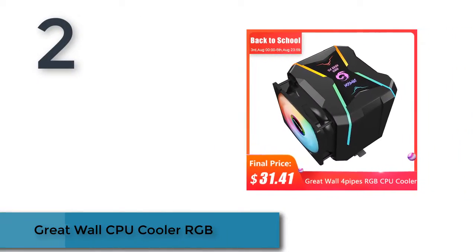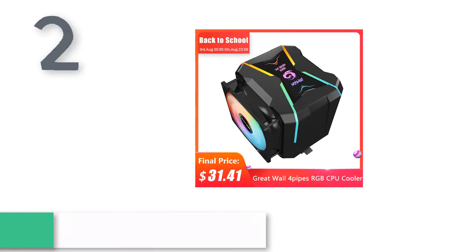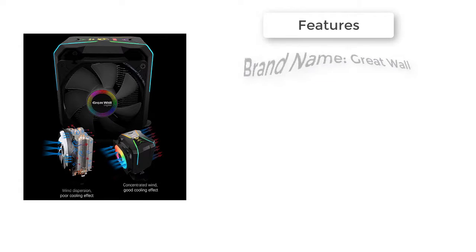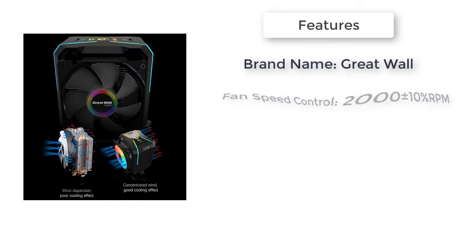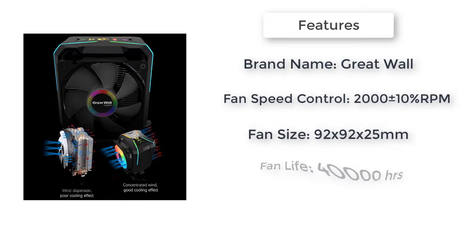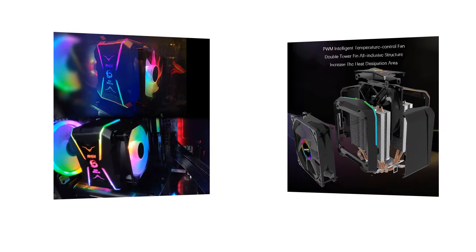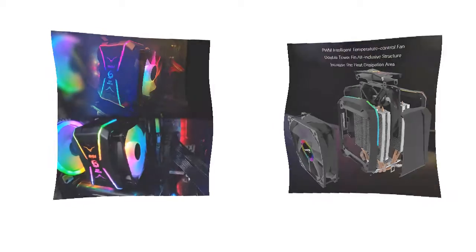Here is product number 2: the Great Wall CPU Cooler RGB. 3D RGB lighting effect — more than just flat. With armor style shell, let you increase your strength in the battlefield. Brand: Great Wall. Application: Processor. Bearing: Fluid Bearing. Fan Life: 40,000 hours. Feature: RGB support. Lines: 2 lines. Type: Fan. Power Interface: 4 Pin.